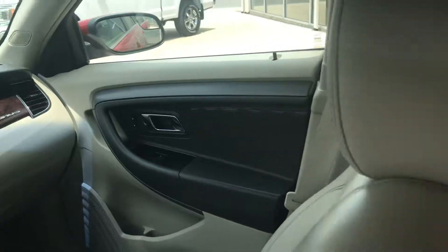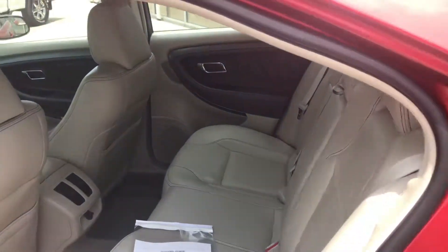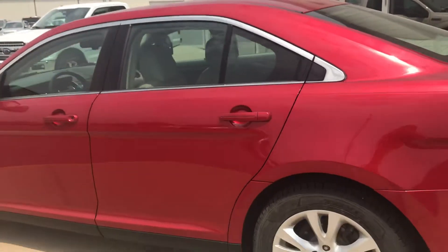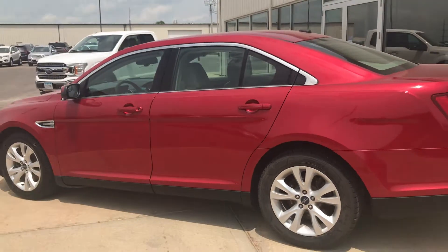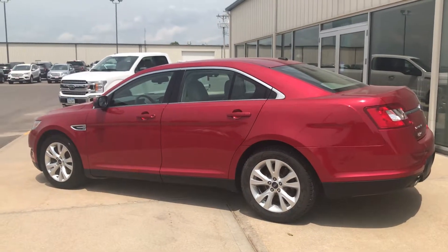If you have any questions on this particular vehicle, feel free to reach out to me here at the store. My name is Kelsey Barnhart. My direct line is 641-316-1573518. Thank you so much. Have a great day.